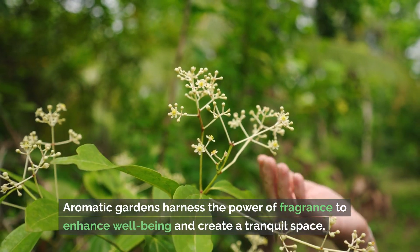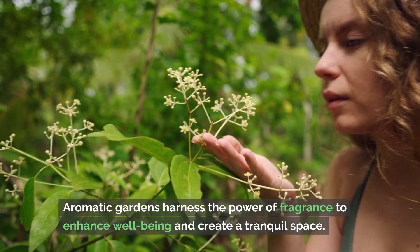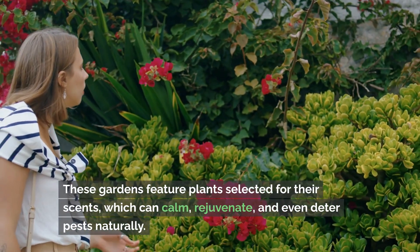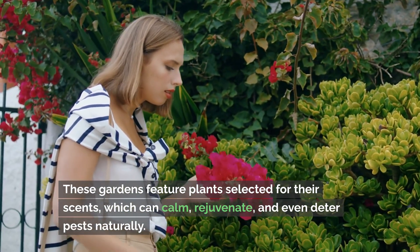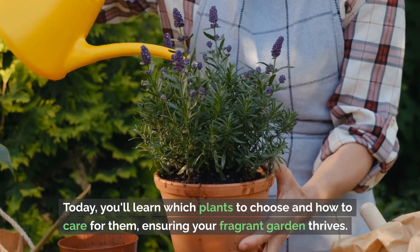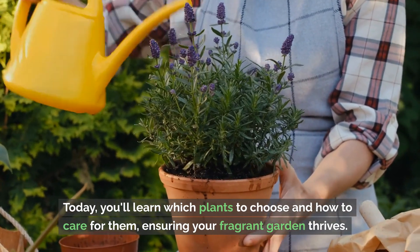Aromatic gardens harness the power of fragrance to enhance well-being and create a tranquil space. These gardens feature plants selected for their scents, which can calm, rejuvenate, and even deter pests naturally. Today you'll learn which plants to choose and how to care for them, ensuring your fragrant garden thrives.